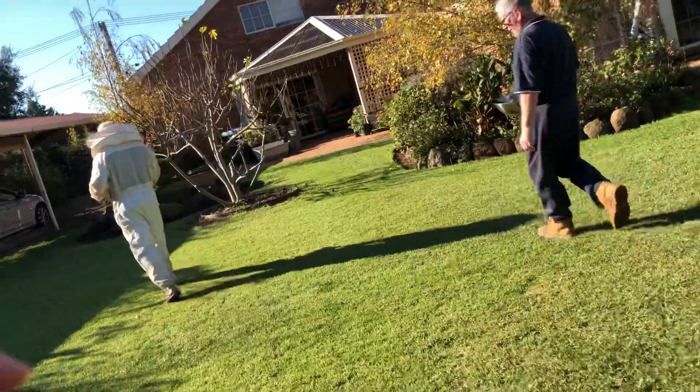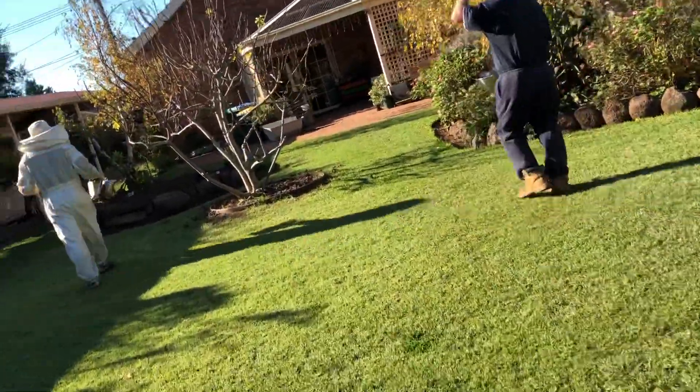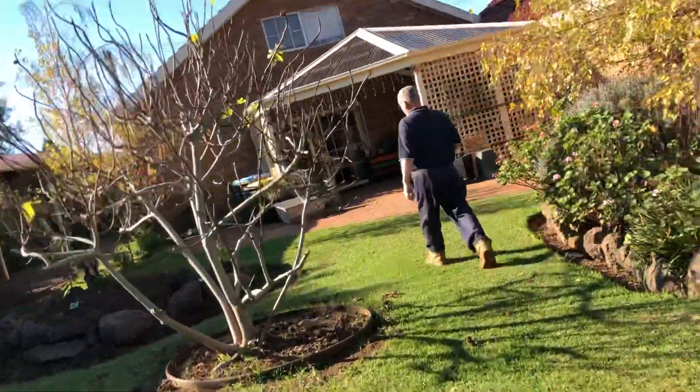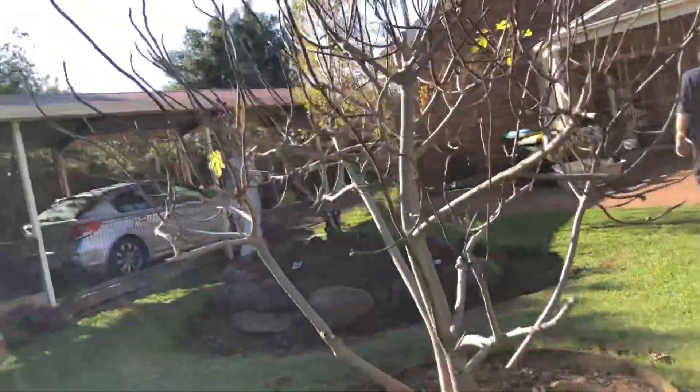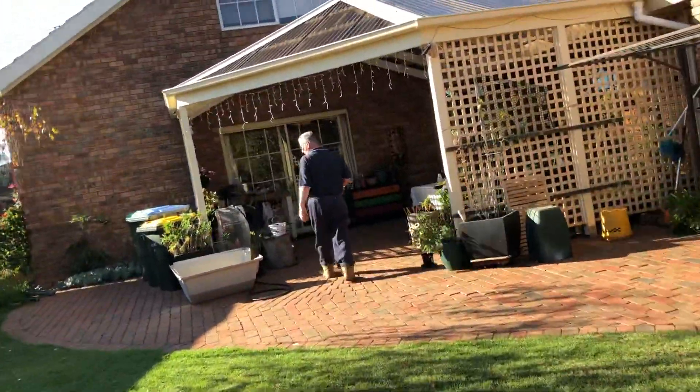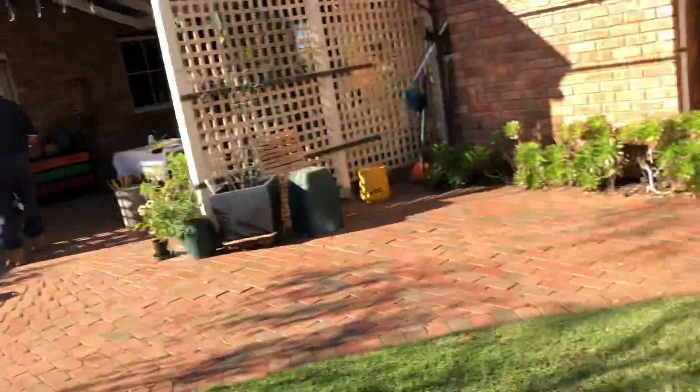Once in a while I see one or two bees flying around. Yeah. All right, mate. Enjoy the winter. Oh, thanks very much. You stay warm. Thanks, pilot. Thank you.